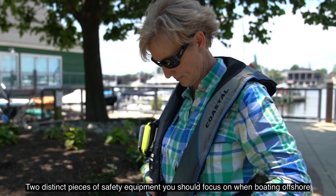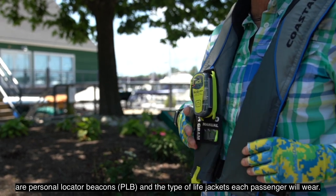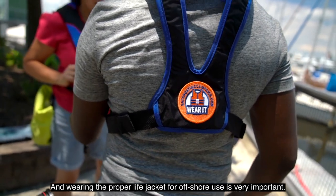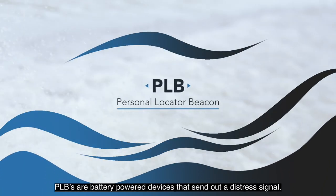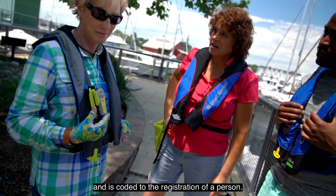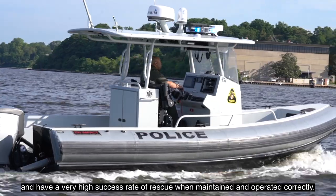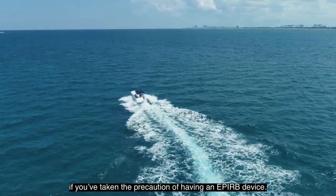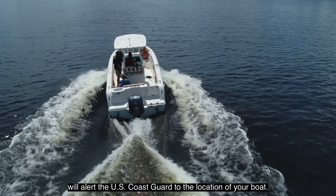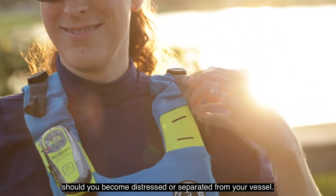Two distinct pieces of safety equipment you should focus on when boating offshore are personal locator beacons, PLB, and the type of life jackets each passenger will wear. Attaching the beacon to your belt or life jacket can save your life should you become separated from your boat. PLBs are battery-powered devices that send out a distress signal via satellites and earth stations, coded to the registration of a person. These devices are small enough to attach to a person and have a very high success rate of rescue when maintained and operated correctly. The U.S. Coast Guard can also locate your boat if you've taken the precaution of having an EPIRB device. The Emergency Position Indicating Radio Beacon will alert the U.S. Coast Guard to the location of your boat. Having a locator beacon for your boat and on your person offers overall protection should you become distressed or separated from your vessel.